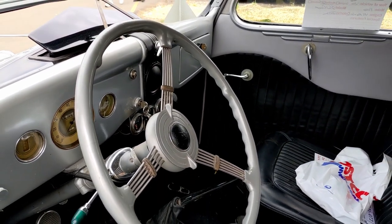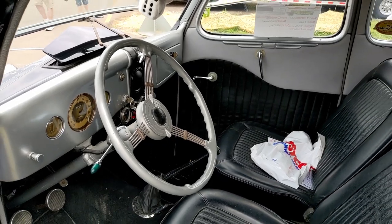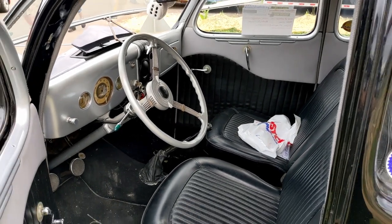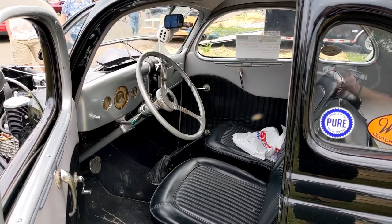The upholstery on the door conforms to the shape of the fender, otherwise it's not a stock interior. That's awesome — thanks for the story. It was great to hear, man — it was a dream.